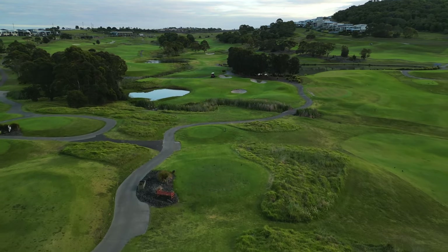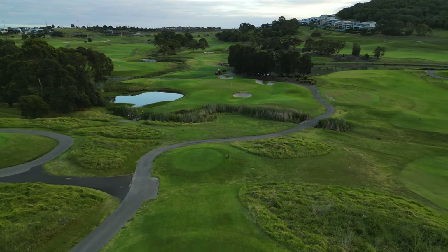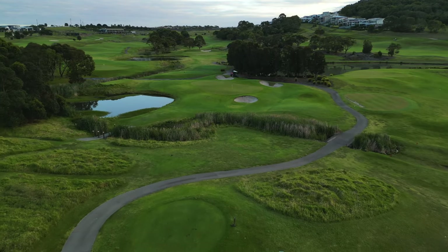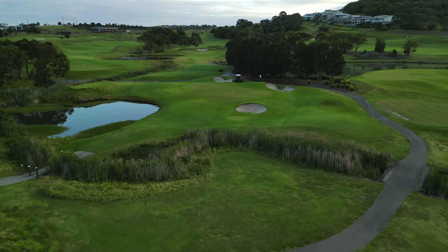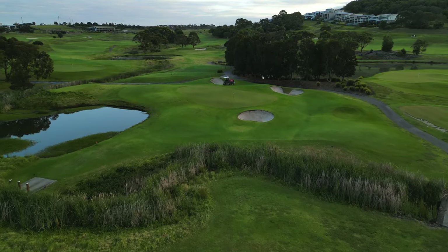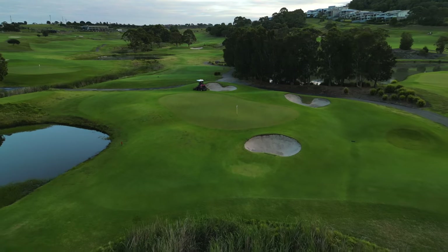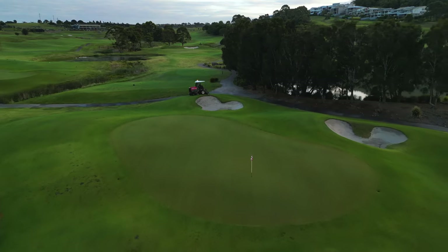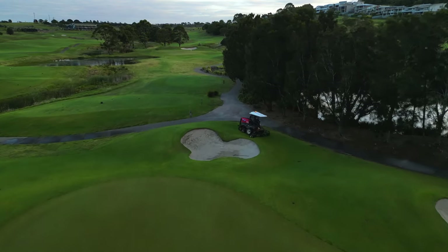The tee shot on the par 3 sixth hole at the Links Shell Cove plays considerably downhill to a tricky green complex which features three distinct tiers as well as three bunkers surrounding it. When playing to a front pin location, players need to control their spin as the large fringe front will gather up any balls not struck perfectly.